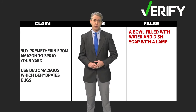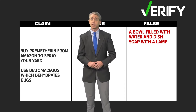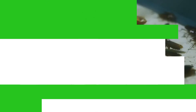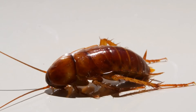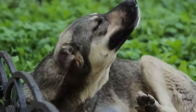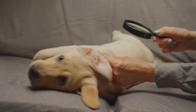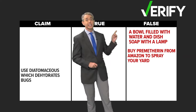Next up, the permethrin spray, which could be dangerous for some animals, especially cats. It was often used against cockroaches, and as a result, most cockroaches have developed resistance to permethrins, so they no longer are effective. There is also some evidence of resistance in fleas as well. Since it doesn't sound very effective, we'll also say this one is false.